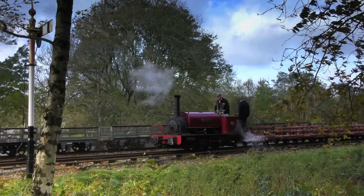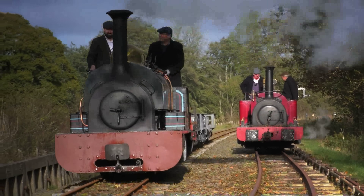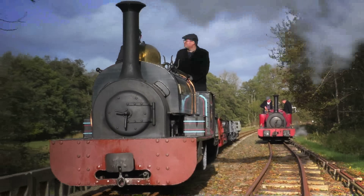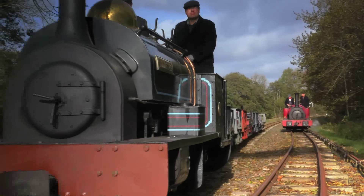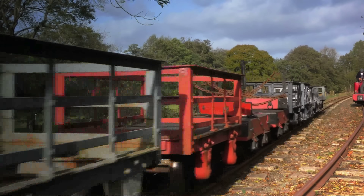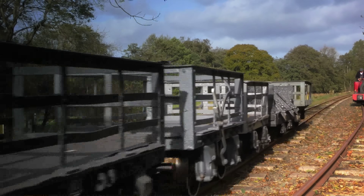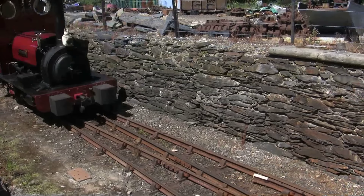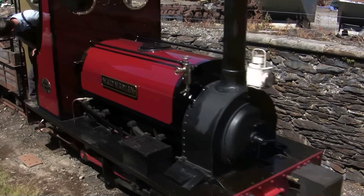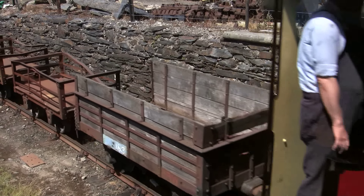As rival firms, Dinorwic and Penrhyn wouldn't want their Hunslets to be exactly the same, so the differences — like boiler types and how high they sat in the frames — were subtle. Some of them were fitted with large oak wooden blocks on the buffer beams to prevent buffer locking at low speeds, especially when going round curves with a radius as tight as 21 feet.